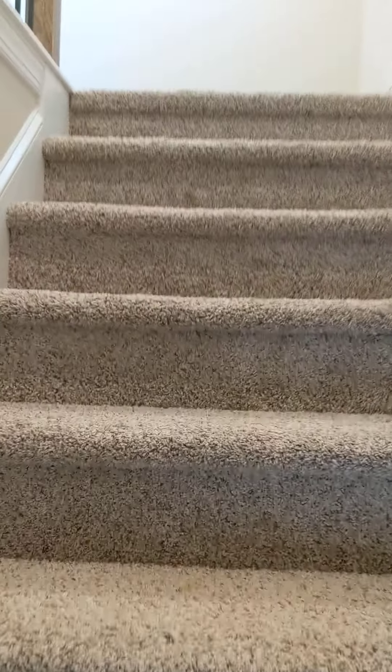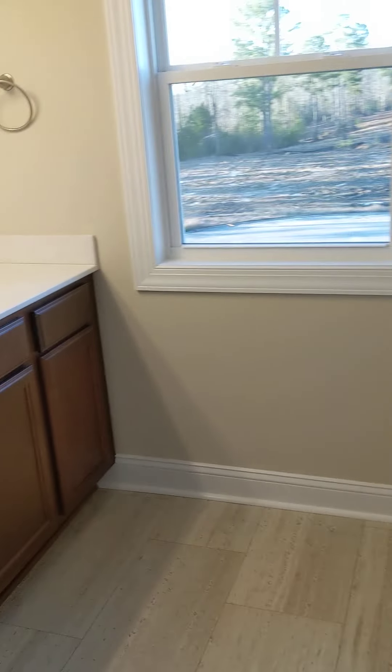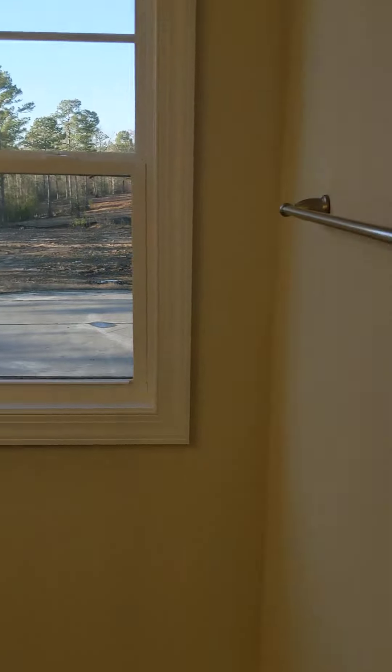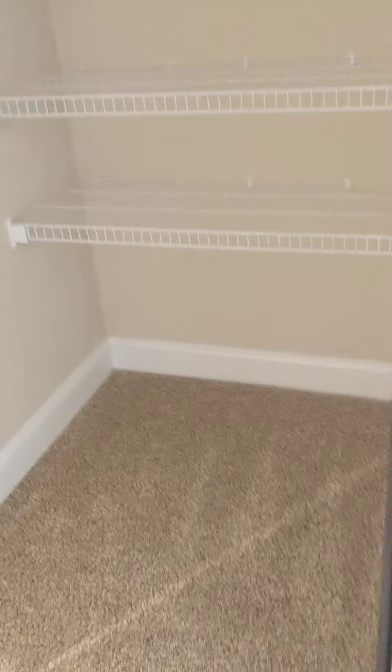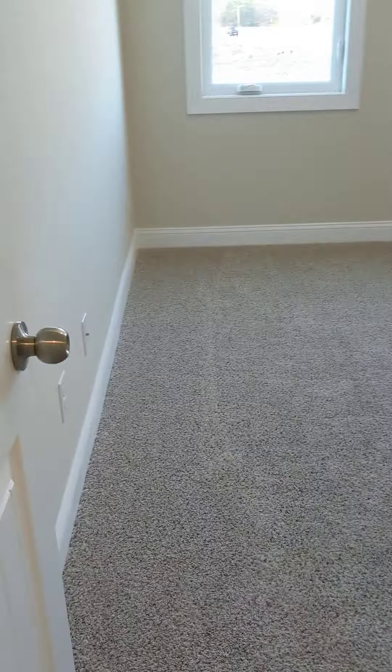The third floor is all bedrooms. As soon as you get upstairs to the left is the spare bathroom — a lot of counter space, window, shower, and toilet. There is no linen closet in the bathroom itself, but this closet right here — which would have been the elevator — you can use as a linen closet for towels and things like that.